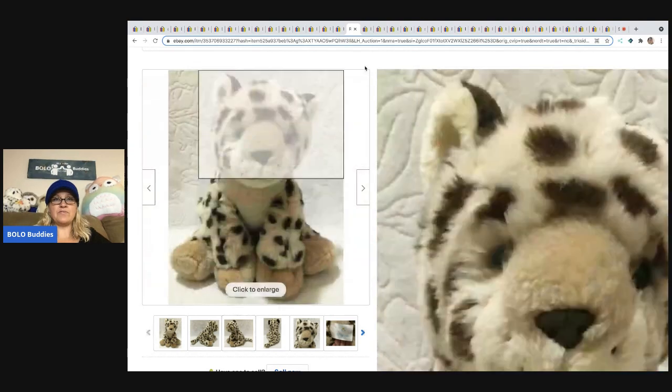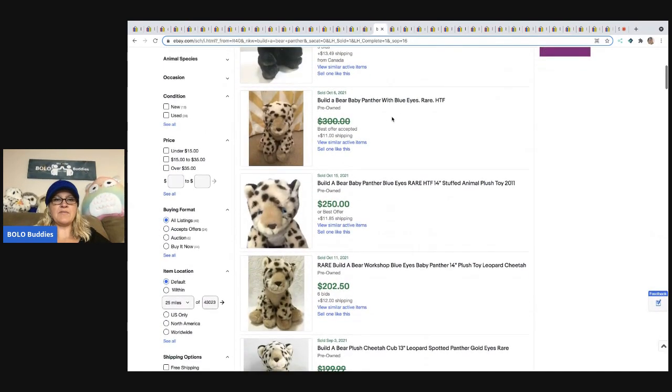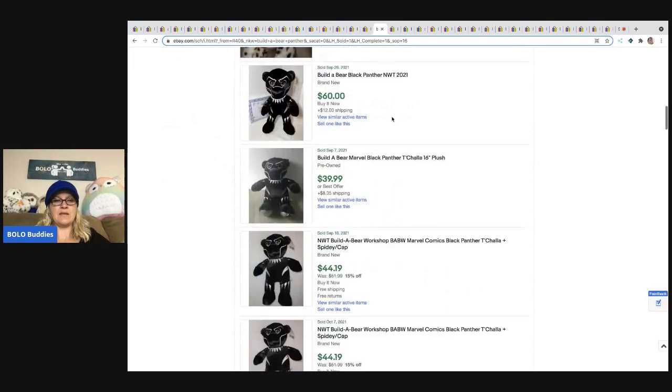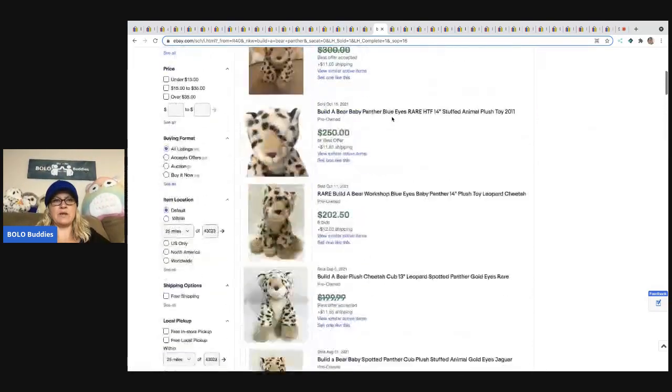The next item is the Build-A-Bear Workshop Baby Panther Cheetah — he's got some love. Sold for $202.50, and feedback confirms that. Other solds show $250 and $202 — a nice little BOLO.